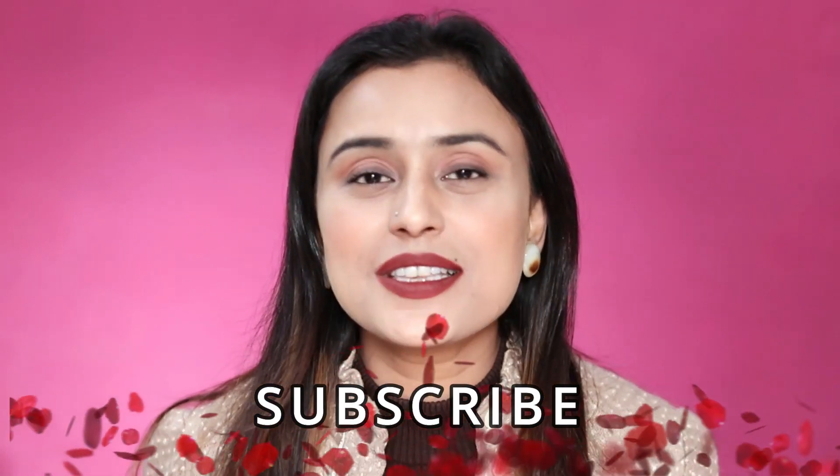People of the internet, welcome back to my channel! My name is Tumpa and today I'm going to review another product from the brand Our Skin Signs. It is a body butter called Arabica Coffee and Cocoa Body Butter.